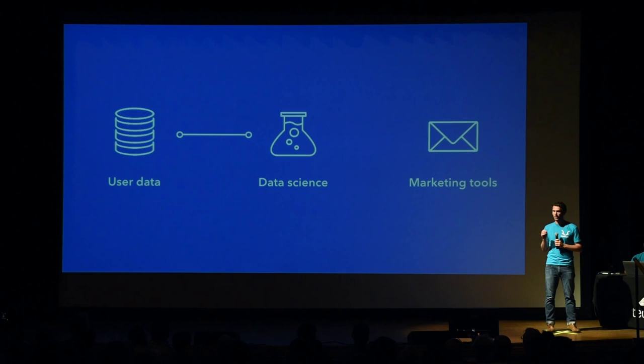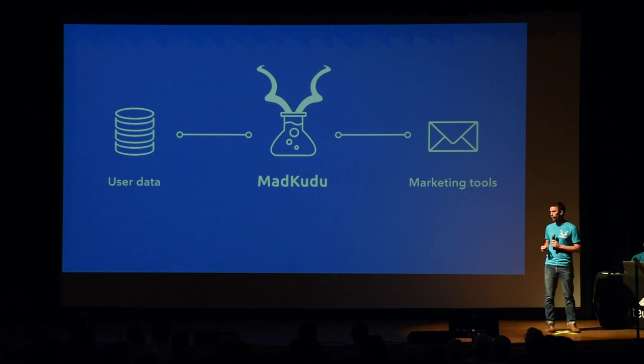This used to be only possible for companies who could afford teams of data scientists. And I should know — for years, my co-founders and I were those data scientists. We've personally worked with over 100 brands, including companies like Shazam and Gartner. It is that experience which led us to build MadKudu, the missing component in today's marketing stack.